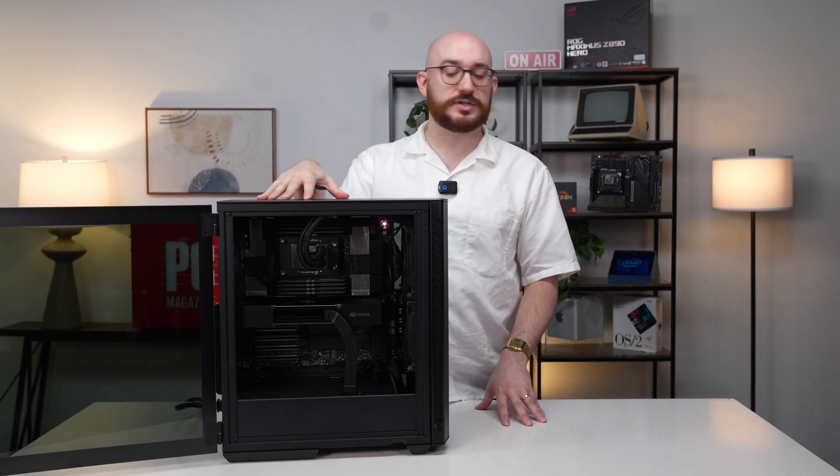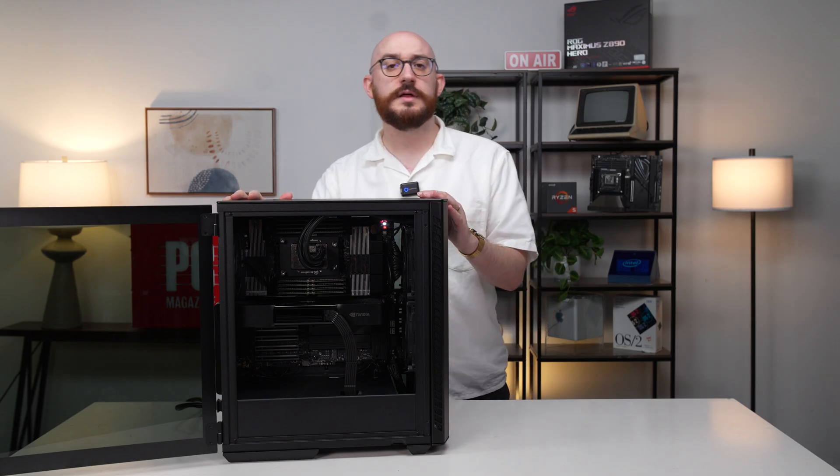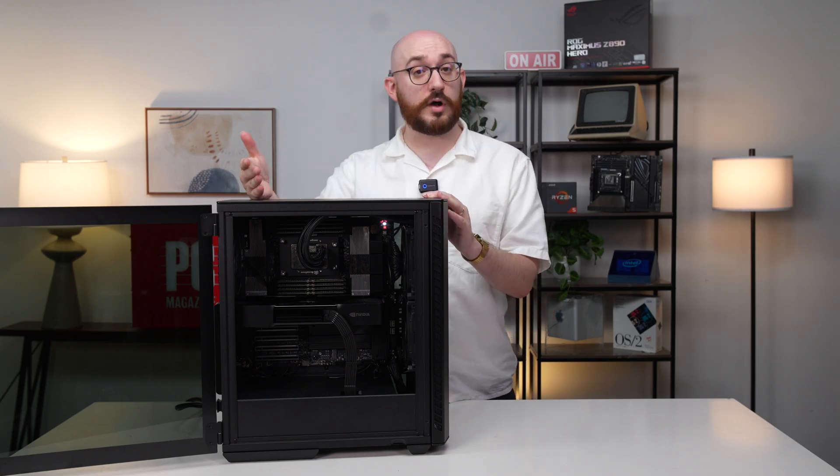The Talon is extremely configurable when ordering, so you could make this out to be more of a gaming system. You probably wouldn't want to use the Threadripper Pro and Blackwell Pro GPUs for that — that is what we're looking at in this model — but that wouldn't really suit most gaming needs. It would be a bit of overkill for those workloads.